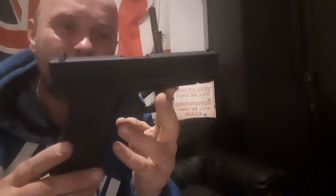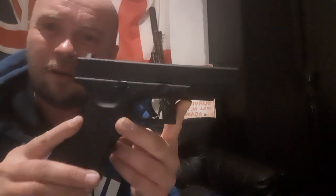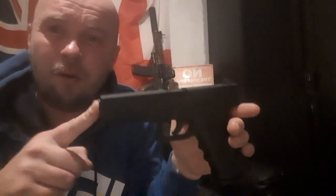There you have it guys — pretty basic Glock, but definitely fun though. Well, thank you for watching everyone. Please like and subscribe and share where possible. Enjoy your evening.